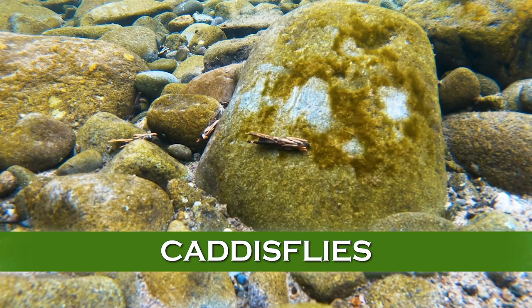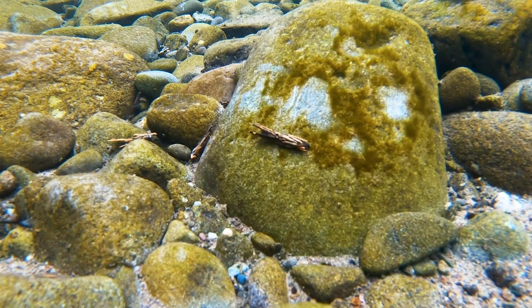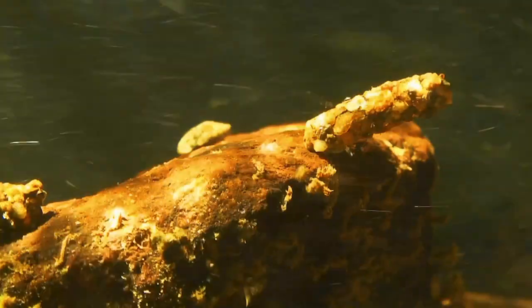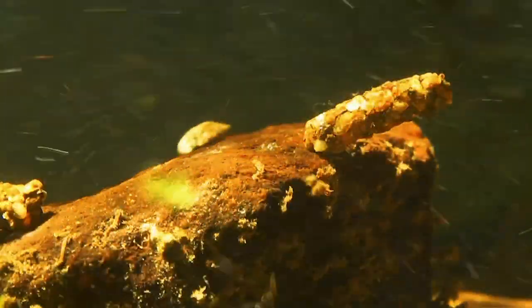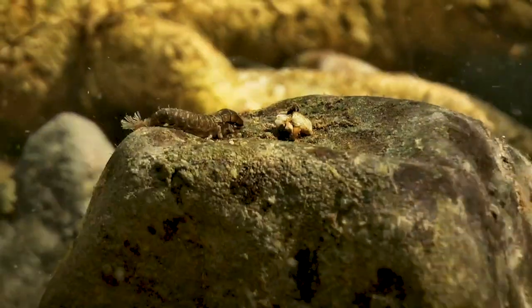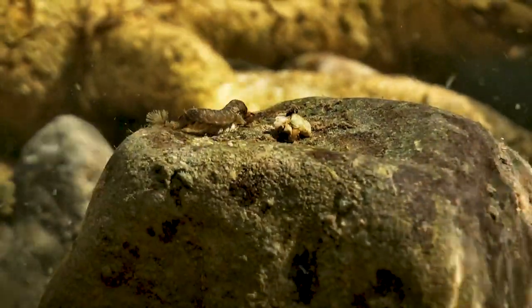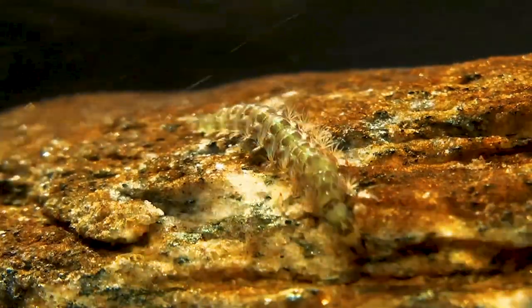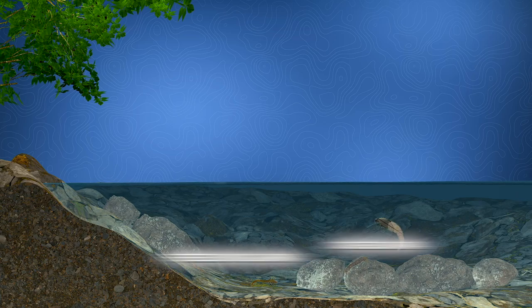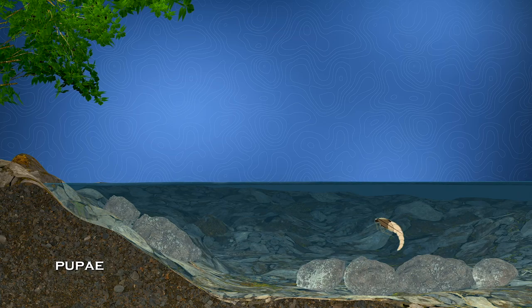Caddisflies are perhaps the second most important group of trout stream insects. They have a slightly different life cycle. They also live on the river bottom as larvae, but many of them construct cases of sticks or stones, although some are free-living and don't build cases. But just before they hatch into winged adults, they go into a pupa stage, which is a life stage that rises to the surface.